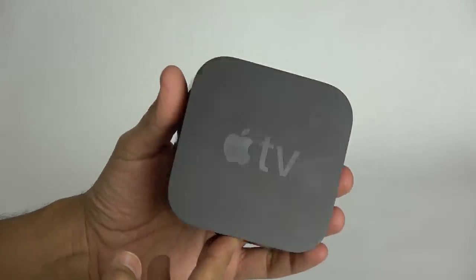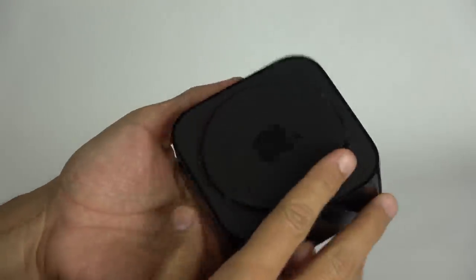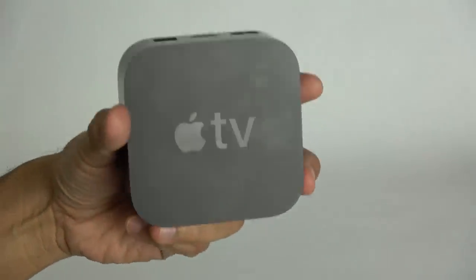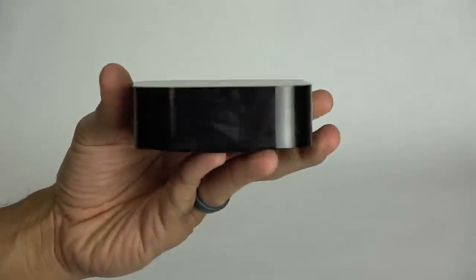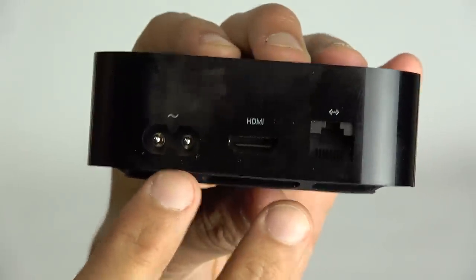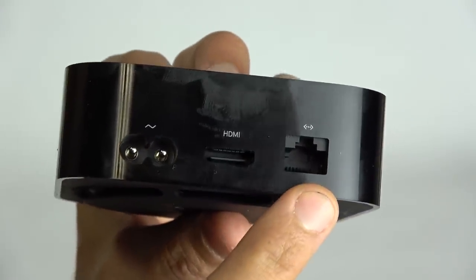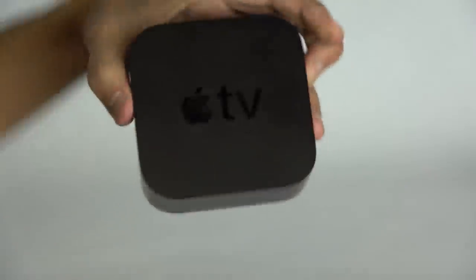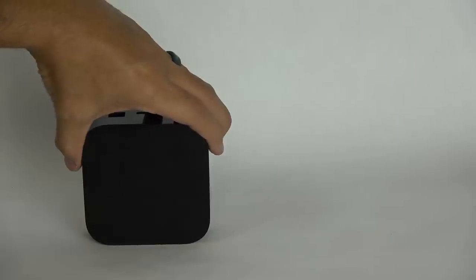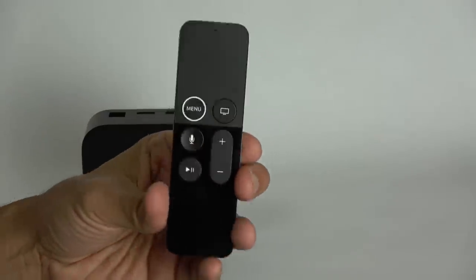Starting with the hardware boxes themselves: the Apple TV is just one solid square box — pretty dense and premium feeling. The power brick is built inside. As far as ports go, it's very simple: an AC port on the back, a single HDMI port, and Ethernet. It also has Wi-Fi. What in my opinion makes or breaks a media streaming device is its remote, but we'll talk about the remotes in just a second.